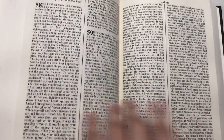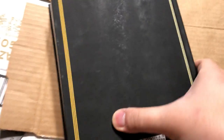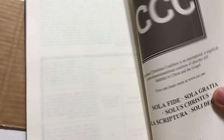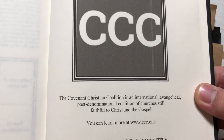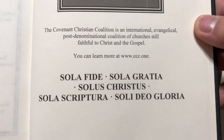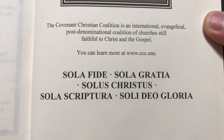Let's go to the back — there's some good stuff there. Here's the ISBN number again; go ahead and pause it. The Covenant Christian Coalition is unapologetically evangelical. It is a post-denominational coalition of churches still faithful to Christ and the gospel. And of course you have sola fide, sola gratiae, solus Christus, sola scriptura, soli Deo gloria.